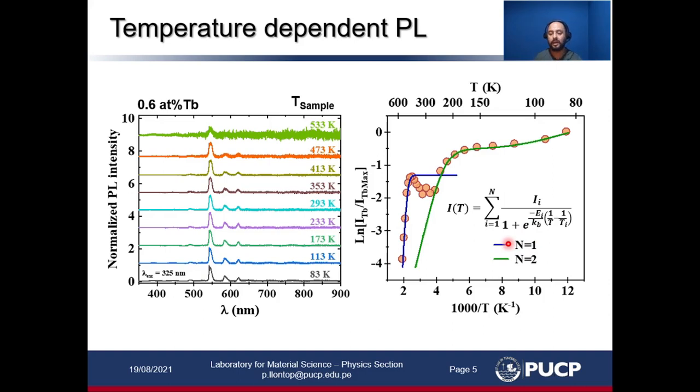The lower temperature region was fitted with two energies and the higher temperature region with one activation energy. We interpret these activation energies as binding energies of excitons that are bound to terbium clusters. We believe these excitons recombine and the recombination energy is transferred to the cluster, inducing photon emission from the terbium ions. As we increase the temperature there is a thermal dissociation of these excitons that induces this quenching.